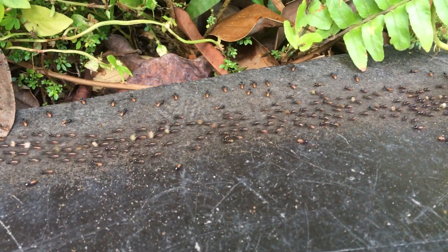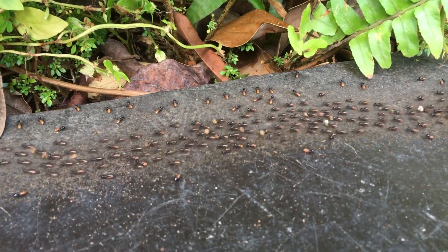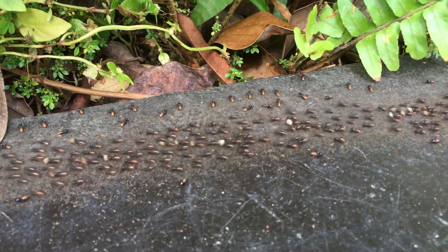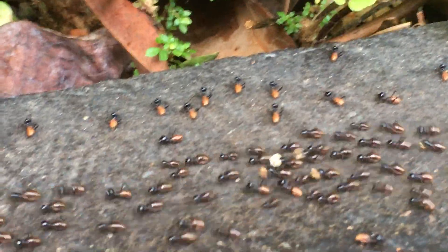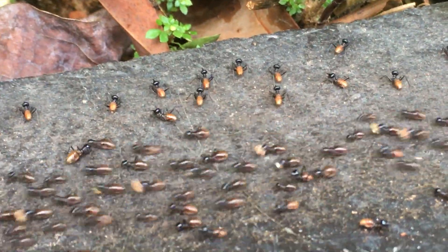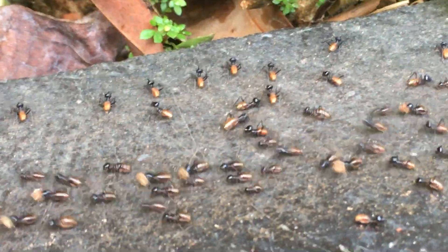We're looking at termites right now that are making their way all the way across — very long. And if you notice, there's actually a lot of order going on right here. You have these soldier ants that are protecting the actual workers that are traveling.